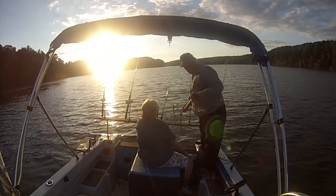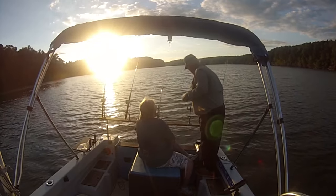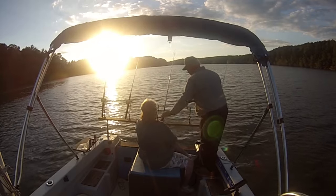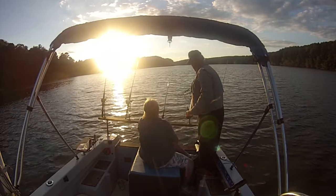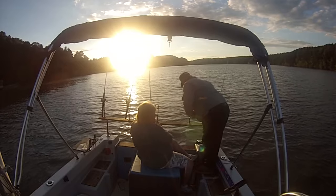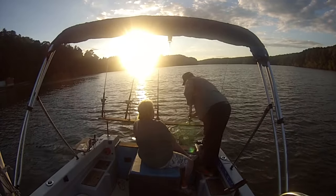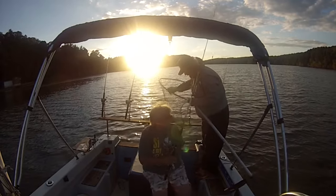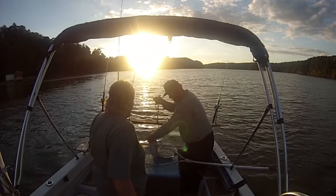Debbie's got a pretty good catfish on here or something. We don't know what it is, but we're going to show you in just a minute if she can keep it out of the drift sock. Reel down quick when you reel down. Pump him up. Easy now, don't overstress him. Reel down quick. Pump him up. Easy. And reel down quick. There we go — get you a nice Arkansas blue.